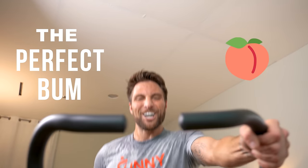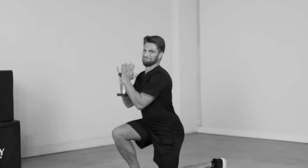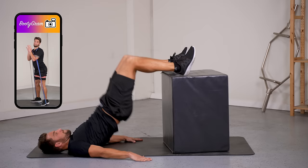Oh, hey there. Are you looking to achieve the perfect bum this summer? Do you find it hard and boring to do the traditional squat exercises? Have you tried every new trendy glute exercise on social media to get that bum you've always desired?